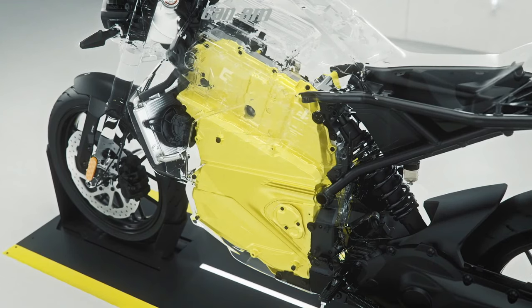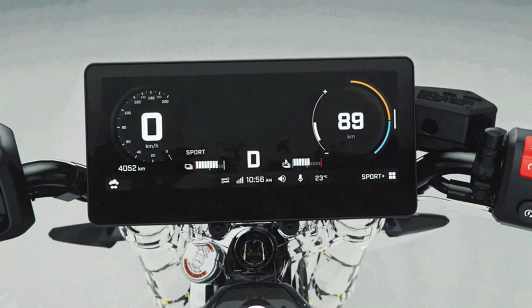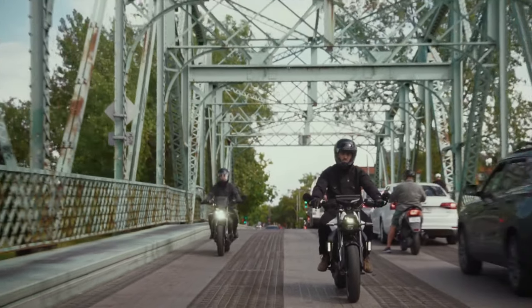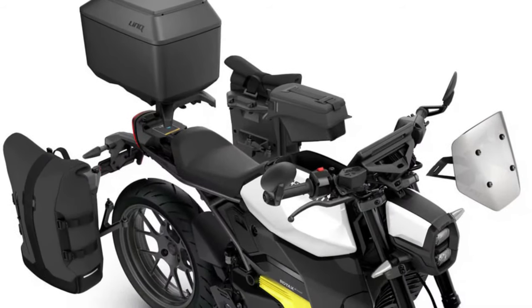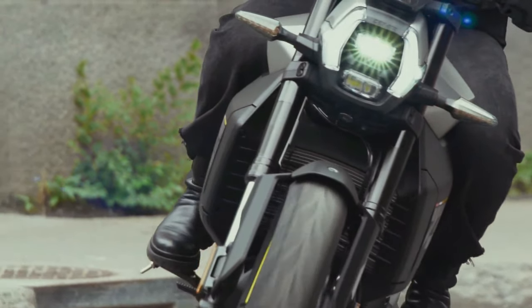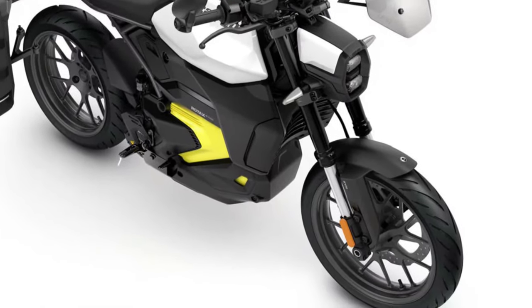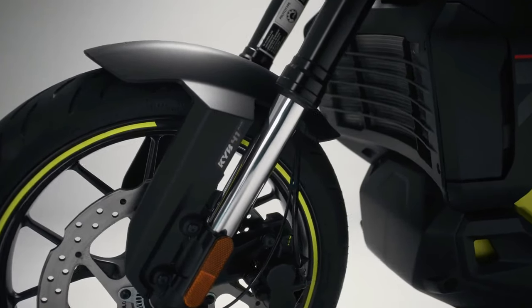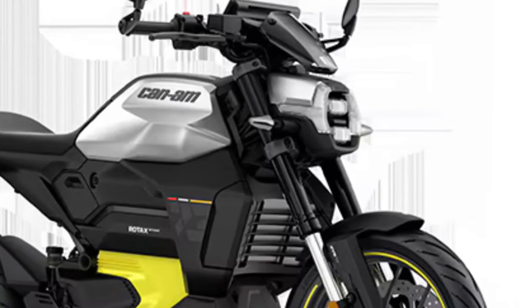The Can-Am Pulse and Origin models redefine the ride and awaken the energy in every rider, whether in the city or off the beaten path. Each is driven by an all-new Rotax ePower power unit — BRP's proprietary electric technology — which delivers instant torque on demand, merging pulsating performance with style and sophistication. A key feature of the Can-Am motorcycle lineup is an innovative liquid-cooled system which includes the battery, charger, inverter, and motor, significantly limiting battery degradation over time while optimizing range and charge time.